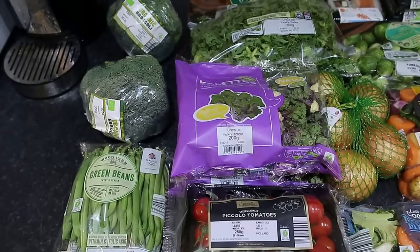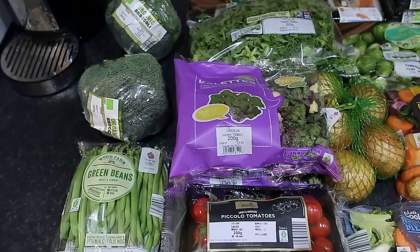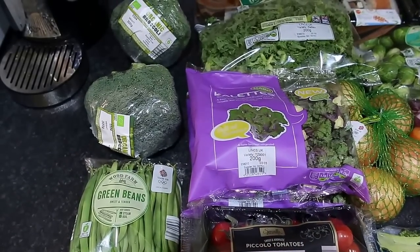Today is January the 15th and this is an Aldi shop, which came to a total of £63.08. Starting off, we got two heads of organic broccoli,